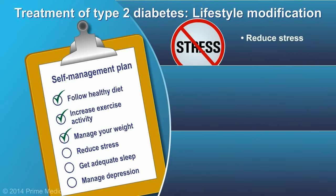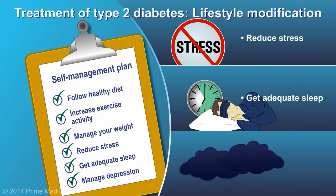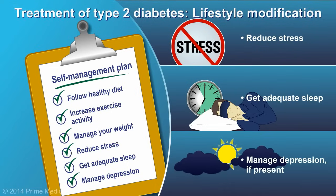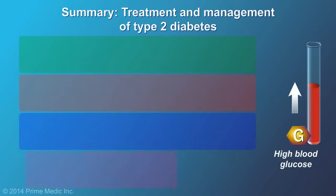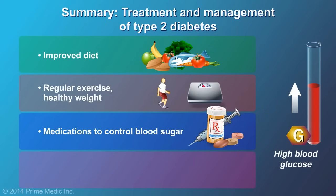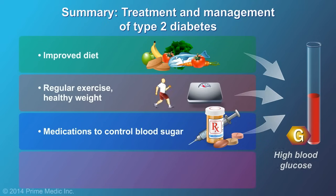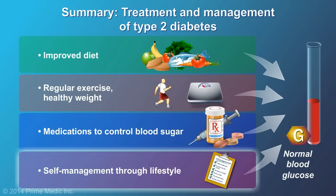Strategies to reduce stress at home and at work, ensuring adequate sleep, and managing depression, if present, are also important. In summary, type 2 diabetes is treated by a combination of diet, exercise, and medication. A variety of drugs are available to treat diabetes. However, self-management through lifestyle plays a very important role.